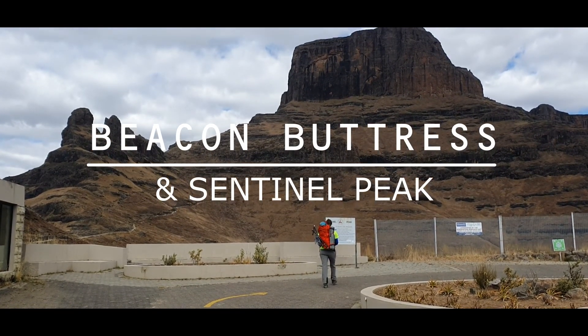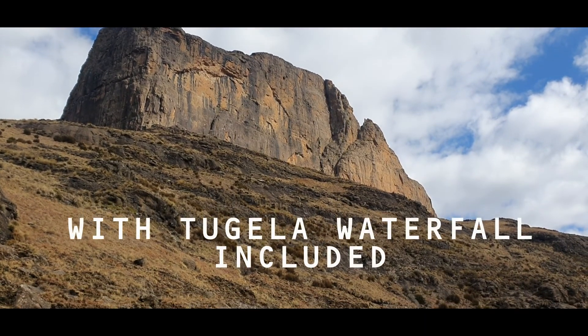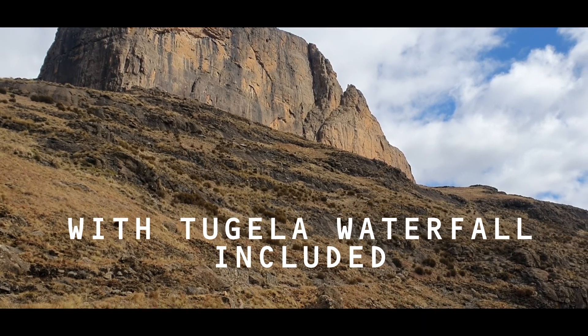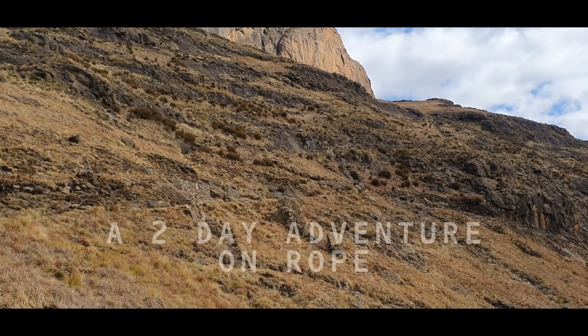A two-day roped adventure climbing Beacon Buttress and Sentinel Peak in the northern Drakensberg. It includes the mighty Tugela Falls and a hike down the chain ladders.